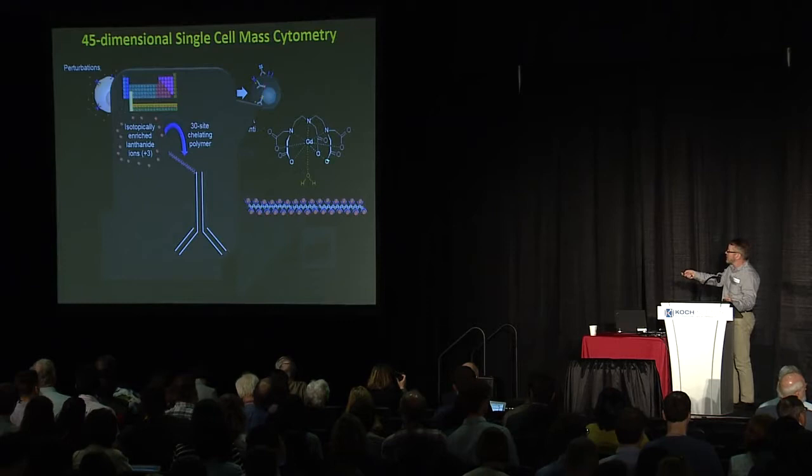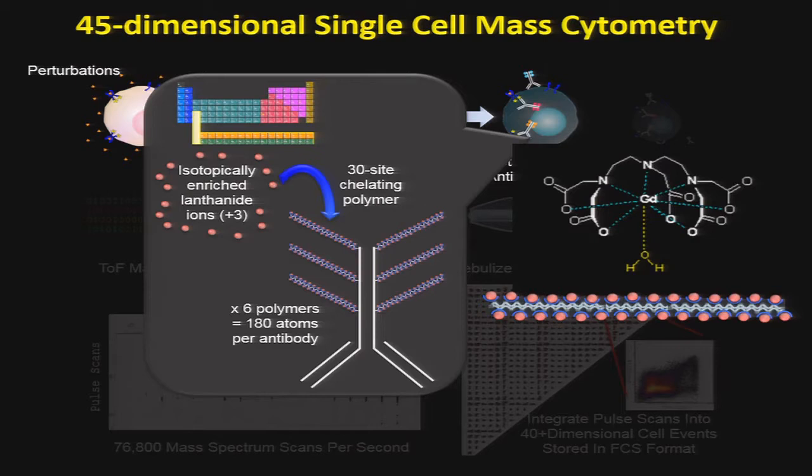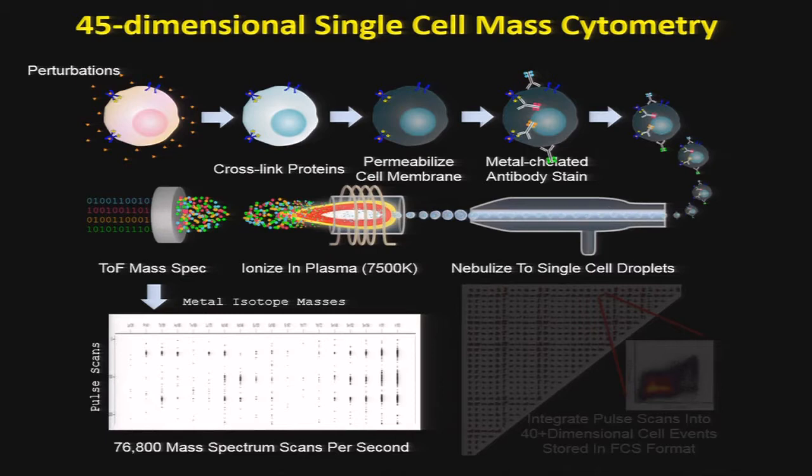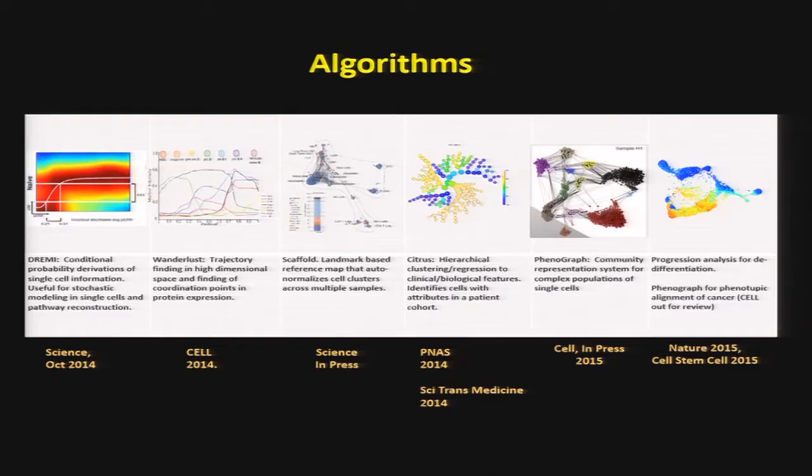To get the metals on, we have chelators to which the ions of interest are chelated. We have polycarbon backbones onto which those chelators are decorated, and these are attached through conventional chemistry to the antibodies. We get about 180 atoms per antibody — think of this as replacing fluorophores. We then go to the nebulizer, pass them through the flame, quantify the information, and integrate all the data for the ions arriving as ionic pulses at the detector. This gives us 40 to 50 dimensional data, essentially flow cytometry data.